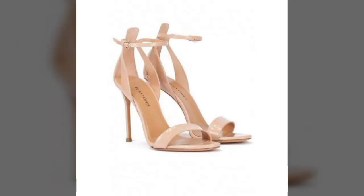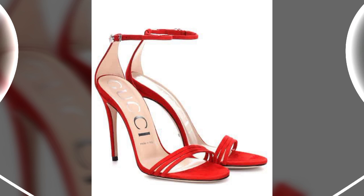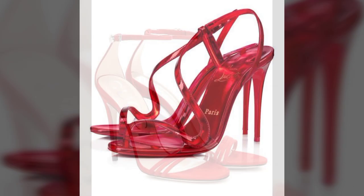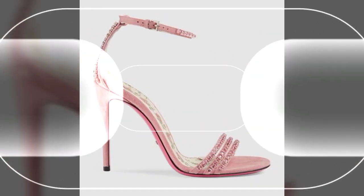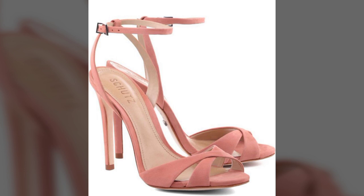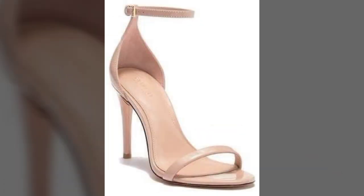My dear friends, I must suggest you watch the video till the end and try one of these pencil heel sandals. If you want to buy these sandals online, I will tell you the best websites from where you can shop these. Please subscribe to my channel and press the bell icon so you get notifications of all my videos.